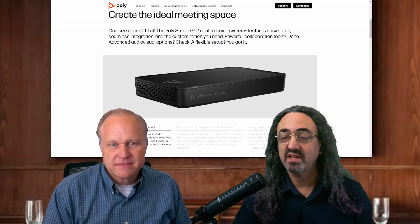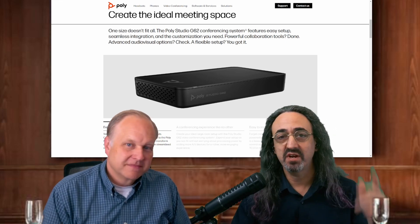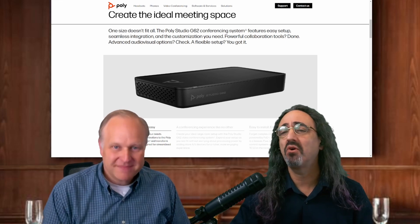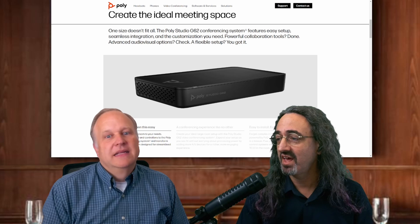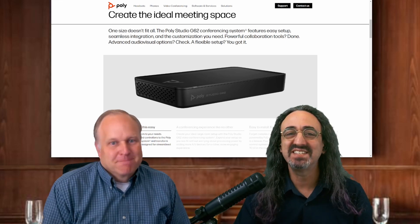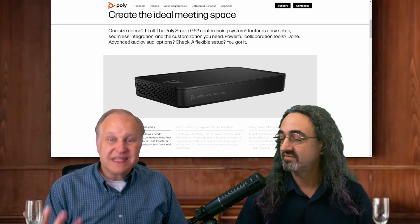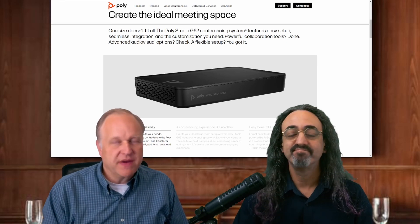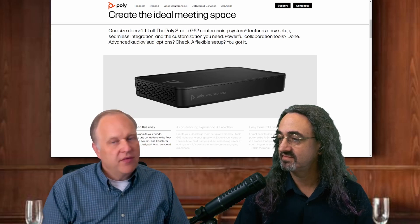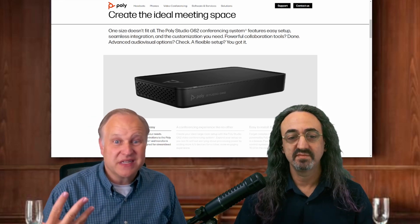What it basically does — and I love this — is that instead of being overwhelmed managing six different cameras and ten different speakers and microphones everywhere in a room, you can think of it as just one appliance. This takes all that stuff and makes it one appliance, and then it connects into our Poly Lens cloud management solution to make sure everything in the room is good to go. It really simplifies the manageability story — easier to deploy and easier to manage over time.